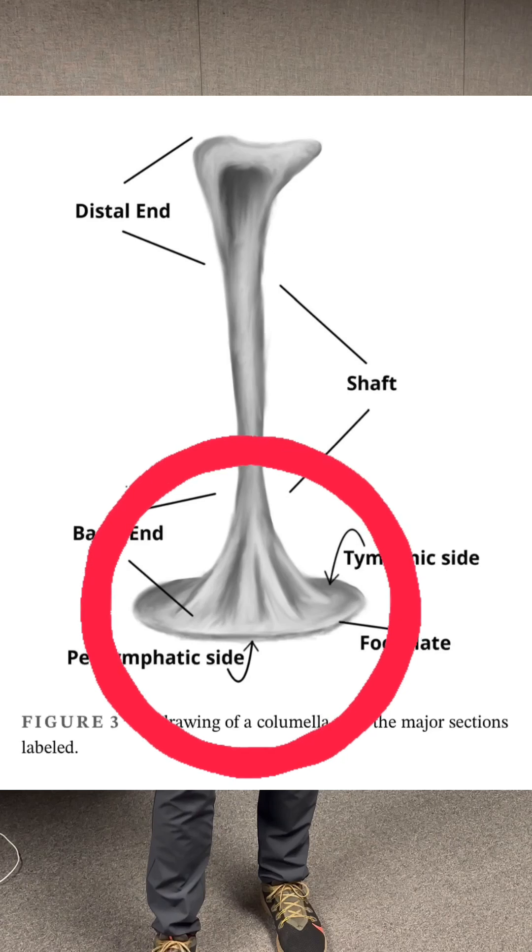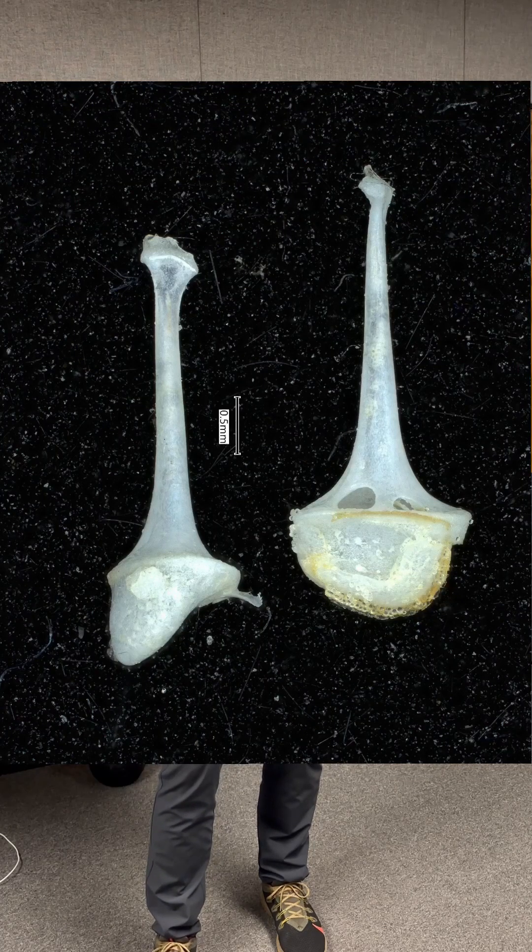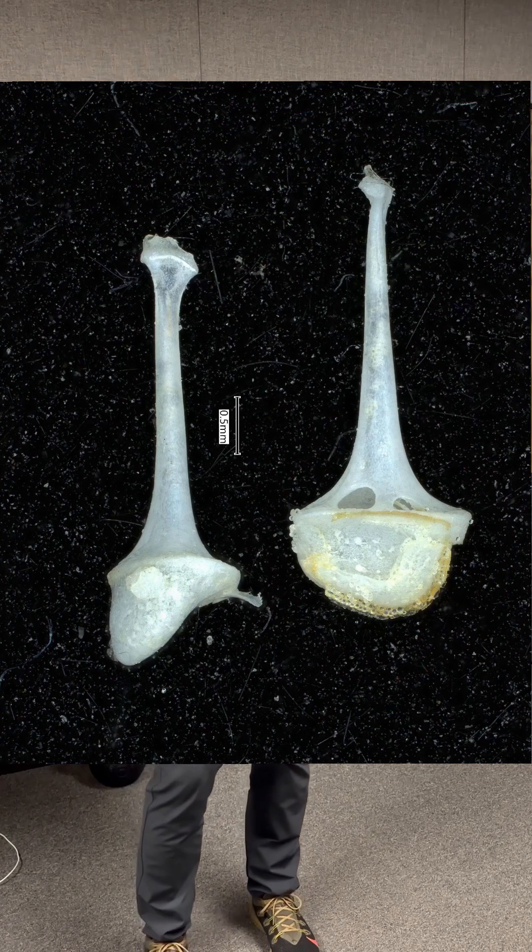Most birds' ear bones look kind of like the end of a trombone. The barn owl middle ear bone has a bulbous footplate. What we think is happening at high frequency sounds for the barn owl is it's shifting from a piston motion to a rocking motion and a back and forth motion. Because the end of their footplate is bulbous, it's actually causing changes in pressure in the inner ear that can be detected by the hair cells in there, so it's still transferring energy at high frequencies.